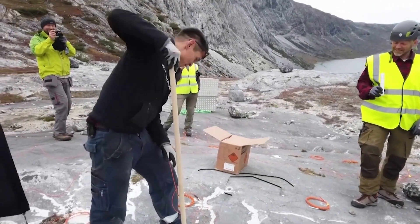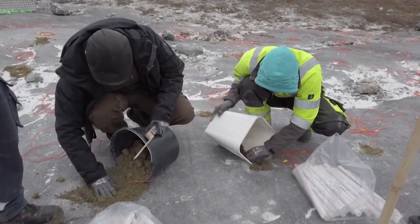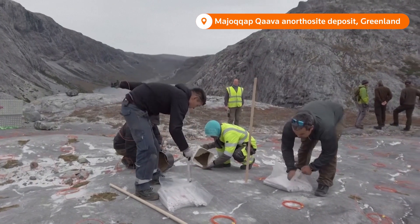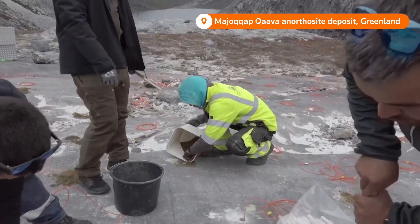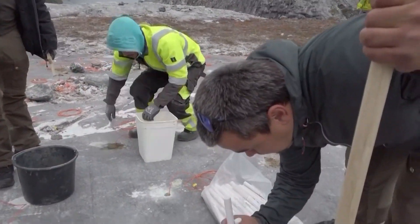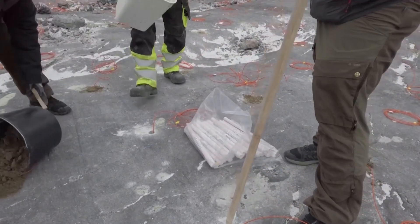This rock, the anorthosite, is created at relatively great depth. In general, it's an ordinary rock, but the chemistry here is unique. Similar to the rock that the Apollo missions brought back from the moon, anorthosite is a relatively sustainable source of aluminium, as well as a more climate-friendly ingredient for making fibreglass.